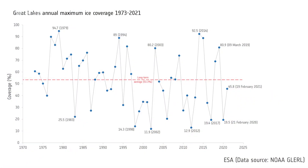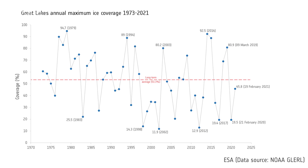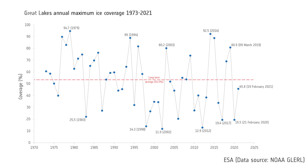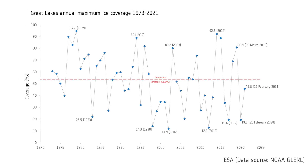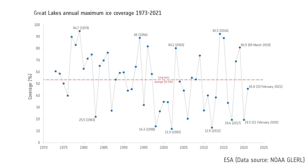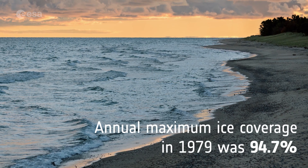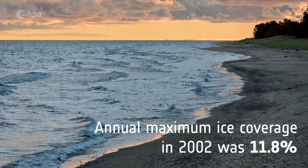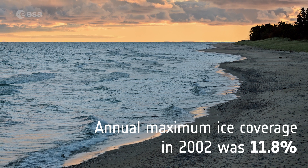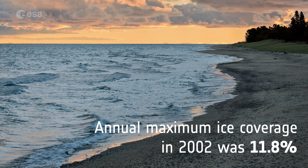Ice cover on the Great Lakes can fluctuate dramatically from year to year, depending on several patterns of climate variability. Years with lower than normal ice cover appear to have become more frequent during the past two decades. The data suggests that 1979 was the year with the highest ice coverage, while 2002 had the lowest ice coverage, with just 11.8 percent, meaning the Great Lakes were almost ice-free for the entire year.